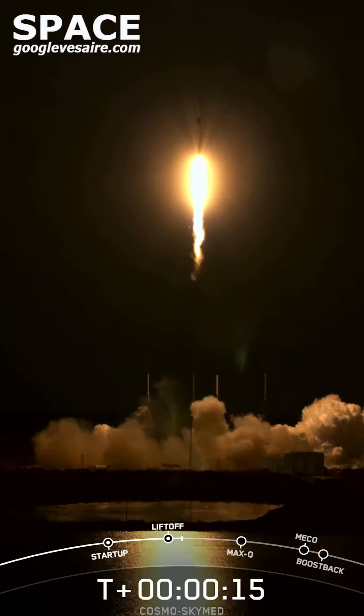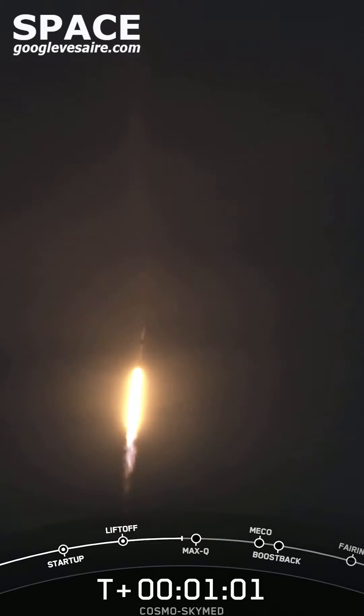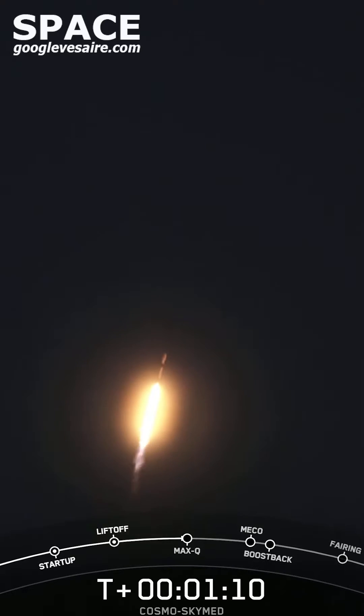Vehicle is pitching downrange. We're still going up, but we're now also heading horizontally away from the launch pad. Falcon 9 is supersonic. We need to go about 17,500 miles per hour horizontally in order to avoid being pulled back down to Earth.